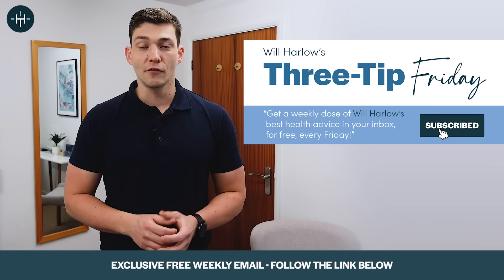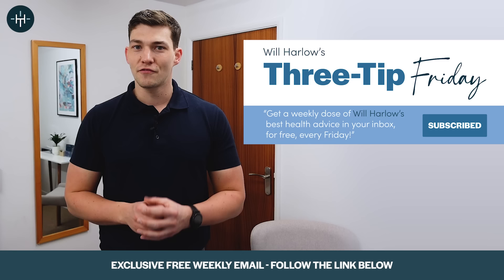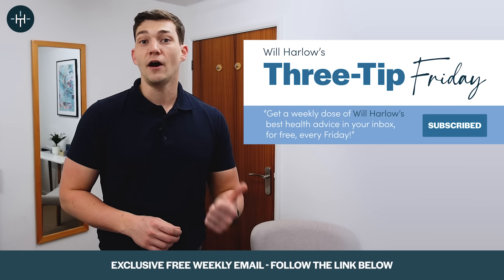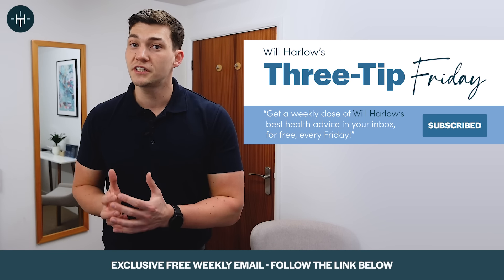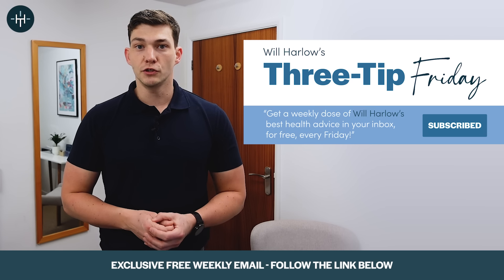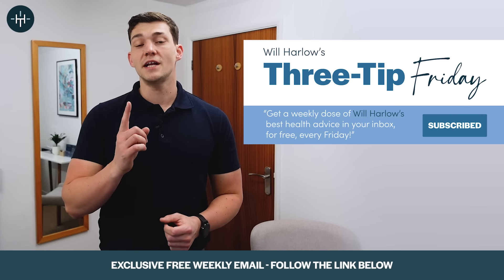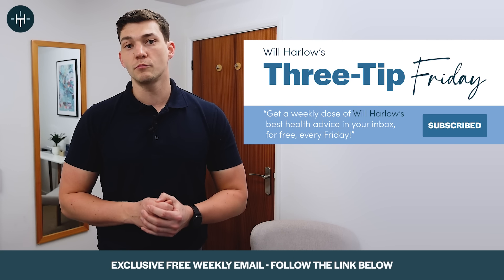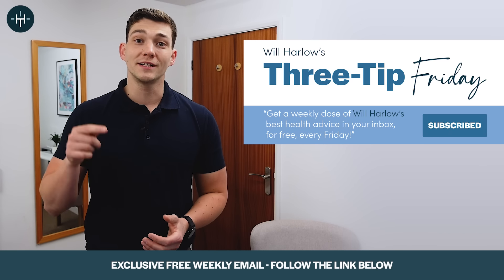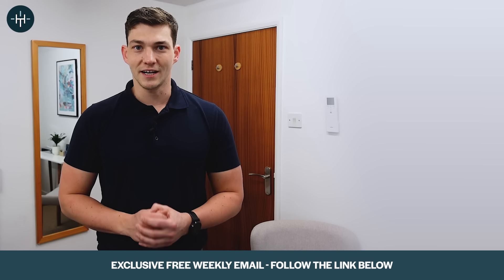Before we go further, I just want to tell you about Three Tip Friday. It's my weekly email that I send out to my list and it features three of the most interesting things I found that week — it could be a health tip, a piece of research I'm reading, or a new tool I've found to be really useful for helping people get more mobile. It's totally free, sent out once a week, with no annoying promos inside. You can sign up by going down below this video and entering your email in the Three Tip Friday link.